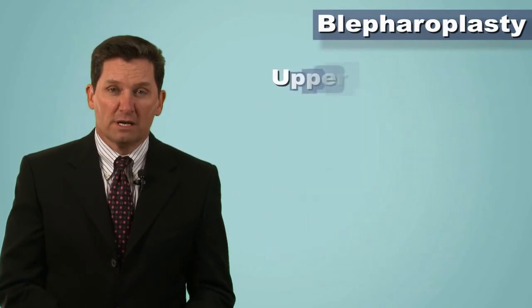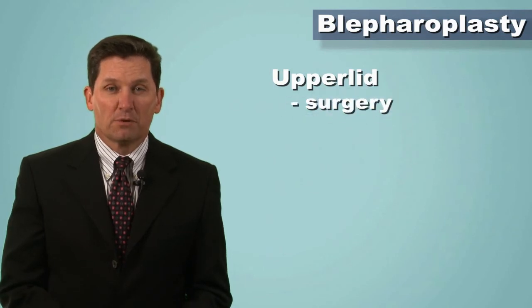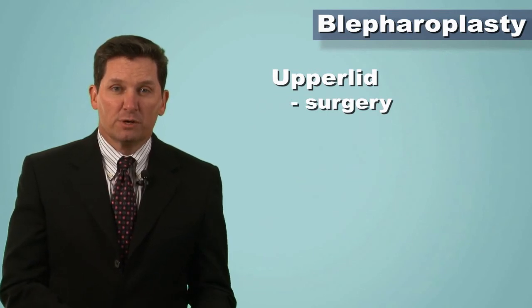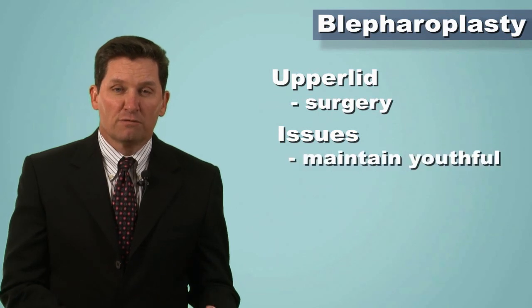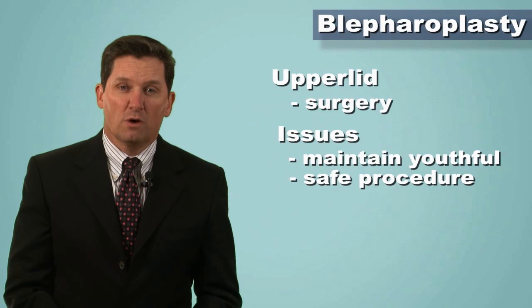As far as the upper lid is concerned, it is a relatively straightforward excision of the upper lid skin that makes a wonderful improvement. So both the lower lid and the upper lid can be treated using different techniques and different strategies based upon a person's concerns. The biggest issues are that we maintain a youthful and safe procedure that gives you the result that you want.